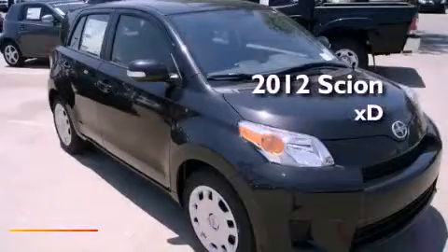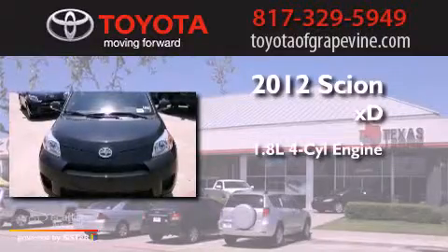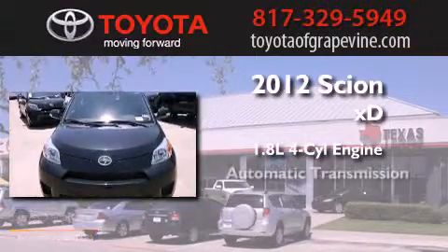This is a brand-new 2012 Scion XD. It features a 1.8-liter four-cylinder engine and an automatic transmission.